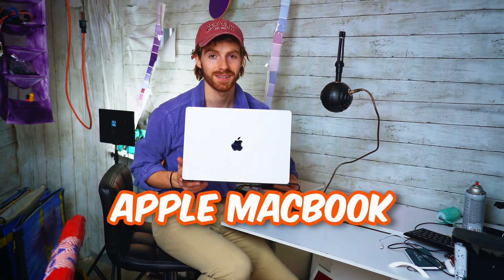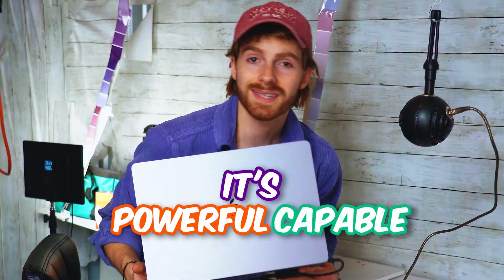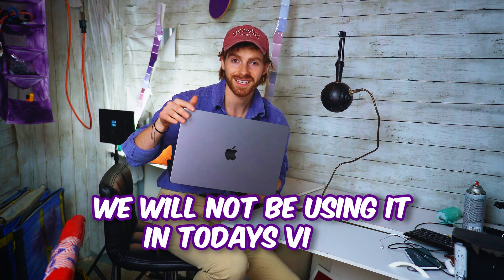This is my brand new Apple MacBook. Some would call it a graphic designer's dream. It's very powerful, it's capable, it can handle pretty much anything you throw at it. And we will not be using it in today's video.